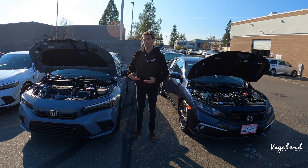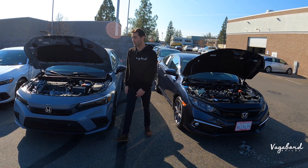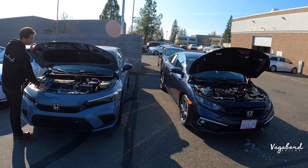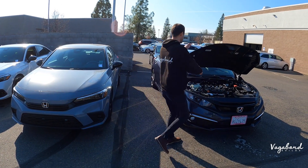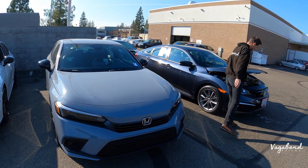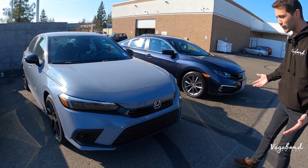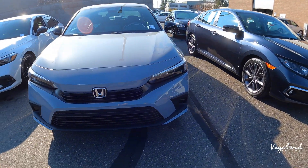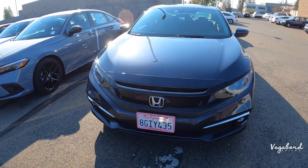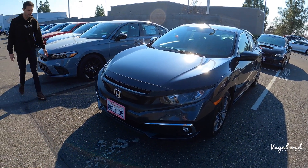Go check out our other video for a more in-depth review of this exact Civic by itself. This video will just be a minor comparison of the body, exterior, and interior so people get an idea of the look on old and new and the differences. Now get a load of these front ends — I'm a huge fan of these new Honda Civics because it kind of reminds me they're bringing back that 1998, 1999, 2000 body style.